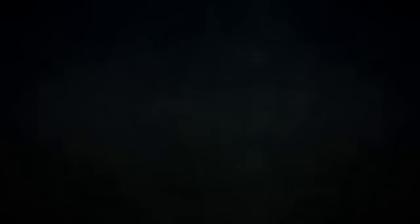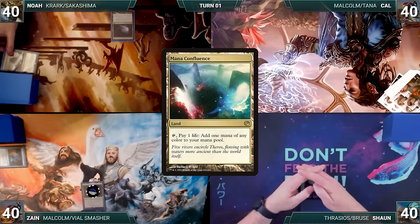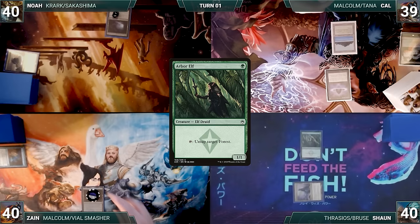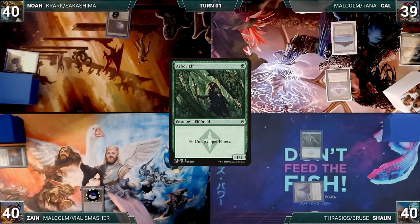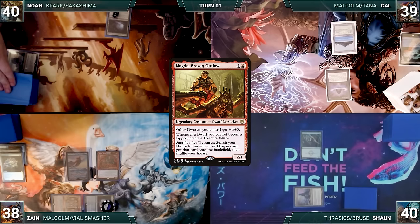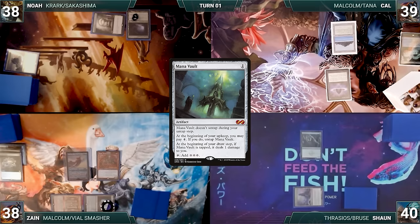Cal gets to start Game 5 but Zane and Noah both have pre-game actions, each putting Gemstone Caverns onto the battlefield — Zane exiles Offer You Can't Refuse and Noah exiles Mana Confluence. Cal draws, plays Scalding Tarn, fetches Tropical Island, casts Lotus Petal, and passes. Sean draws, plays Command Tower, casts Arbor Elf, and passes. At end of Sean's turn, Zane casts Vampiric Tutor, fetches a card, then draws and deploys Mana Crypt, Jeweled Lotus, commander Malcolm Keen-Eyed Navigator, and Magda Brazen Outlaw. Noah draws, plays Ancient Tomb, casts Mana Vault, and casts commander Krark the Thumbless. Cal draws, plays Command Tower, casts his own Malcolm, and passes. Sean draws, plays Waterlogged Grove, and casts commander Thrasios Triton Hero.